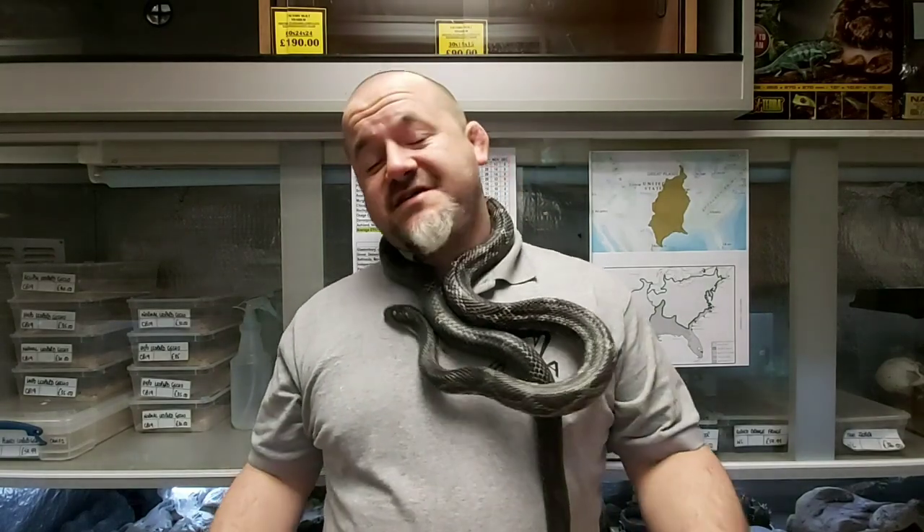Hi guys, welcome to Snakes and Adders. Welcome back to another episode of our introducing series. Today is episode 44 and we're going to be discussing this American gem, the black rat snake, Pantherophis obsoletus.